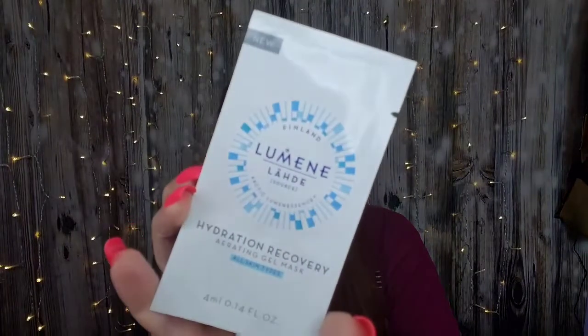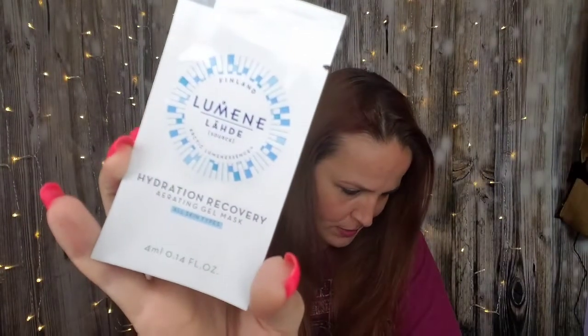And we have Lumene, and this is Hydration Recovery for all skin types. Anything special about that? It replenishes your skin.